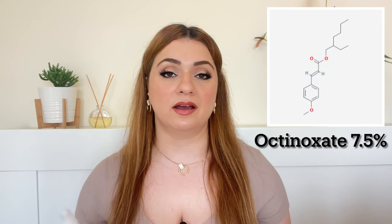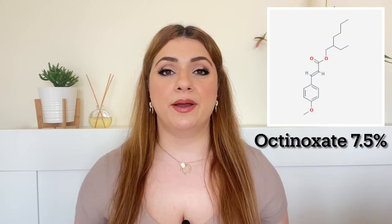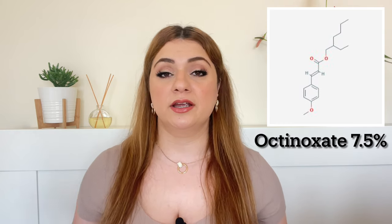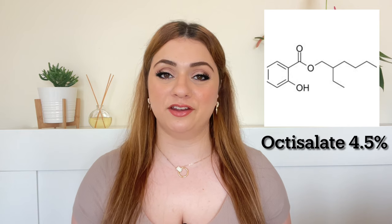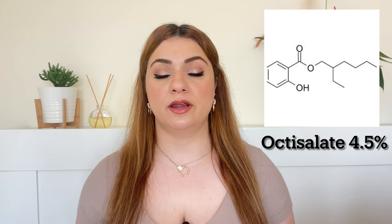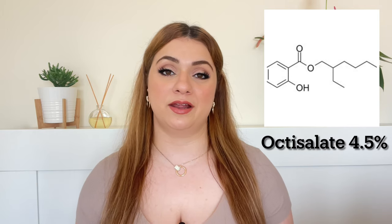The second chemical filter is Octinoxate, used at 7.5%. It's a commonly used chemical filter worldwide, but one issue is that it's not very stable, so it requires another filter in the formulation to stabilize it. The good thing is that it is cosmetically elegant. It also only provides UVB protection. The third chemical filter is Octisalate, used at 4.5%. It is also only responsible for UVB protection, isn't very stable, and requires use with another stable filter.